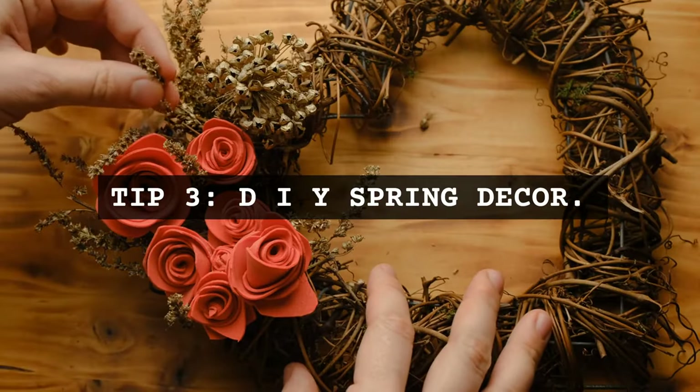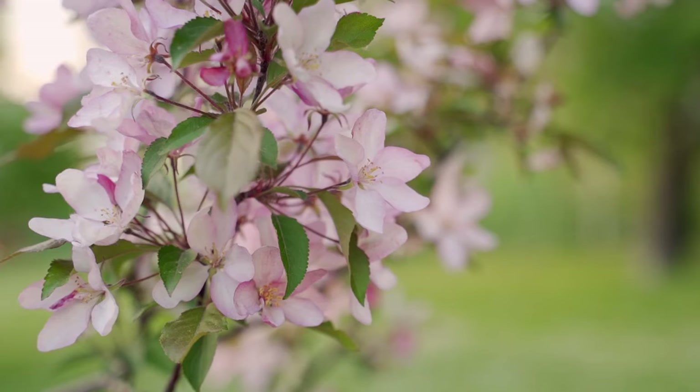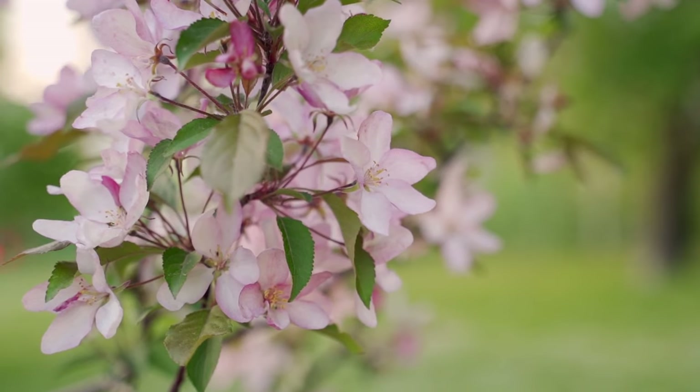Tip 3: DIY spring decor. Get crafty with DIY spring decorations instead of buying new ones. Use natural elements like branches and flowers.